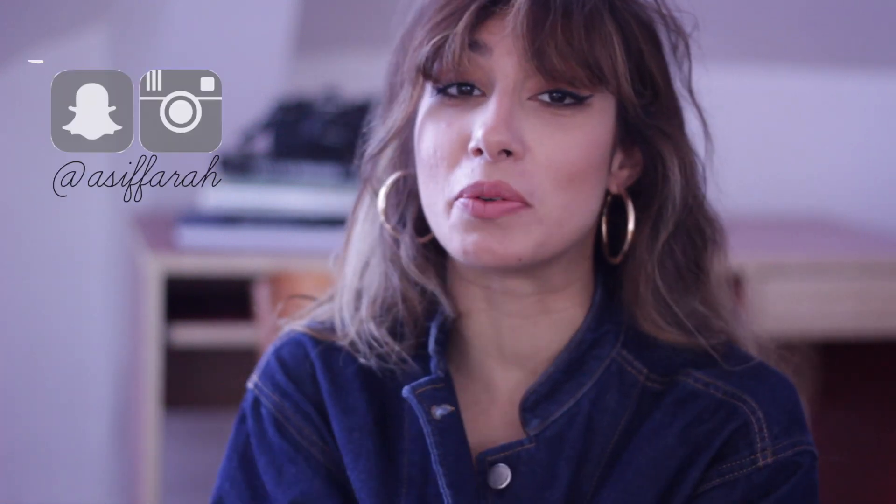Bonjour tout le monde! How are you doing today? It's Farah here. Welcome back to A La Parisienne. Today's video is another fashion one. I know you love these and I love making them for you. And it's the video about the outfits of the week.